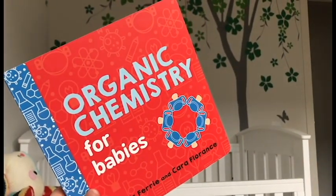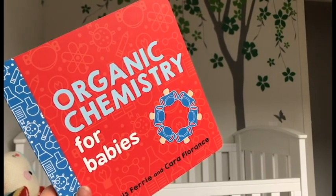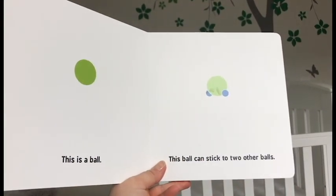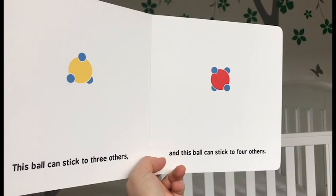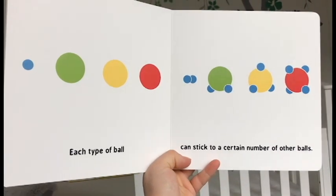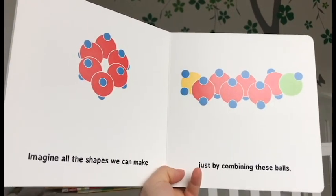Want to read a book? Organic Chemistry for Babies. This is a ball. This ball can stick to two other balls. This ball can stick to three others, and this ball can stick to four others. Each type of ball can stick to a certain number of other balls. Imagine all the shapes we can make just by combining these balls.